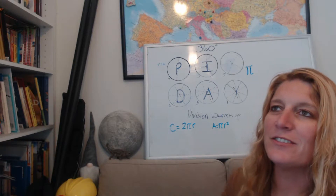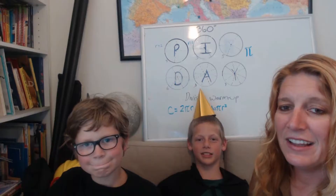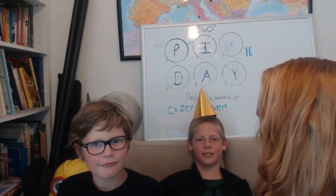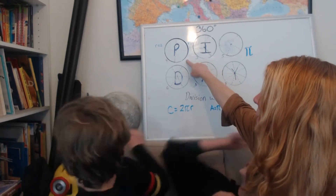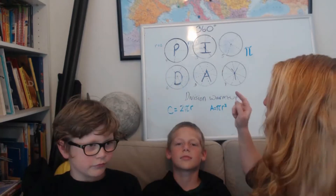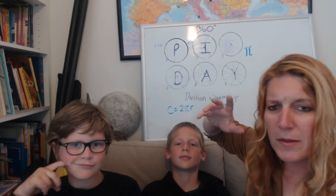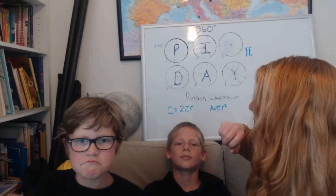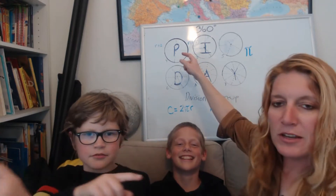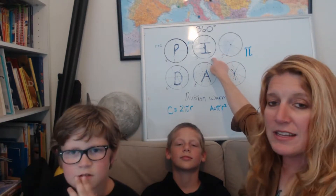First we're going to do a warm-up. I have a couple of volunteers — Jeff and Felix. So our first warm-up question: how many degrees are in a circle? Three-sixty — 360, that's right, good job. So there are 360 degrees in a circle. This does not actually use pi for the formula, but it's a good warm-up — it's basic division. The first circle we have is cut into four equal pieces: 90 degrees each. The next circle has three equal pieces — what are the degrees of each piece?